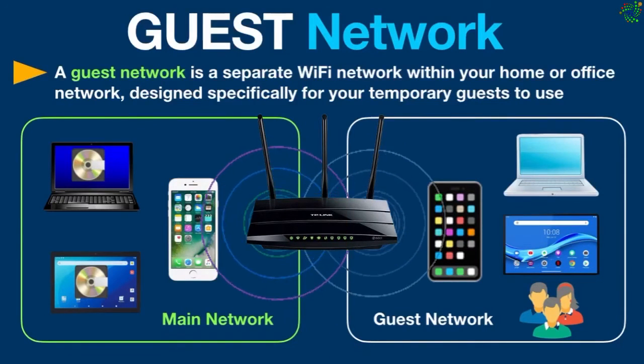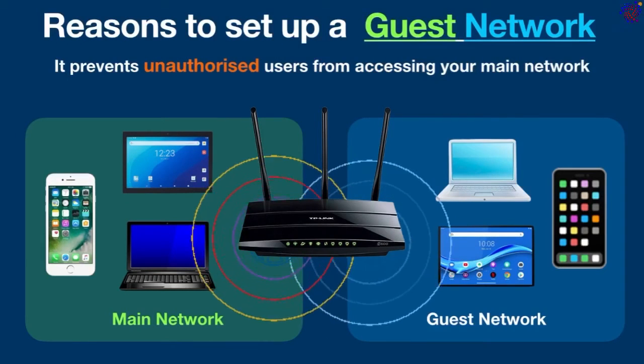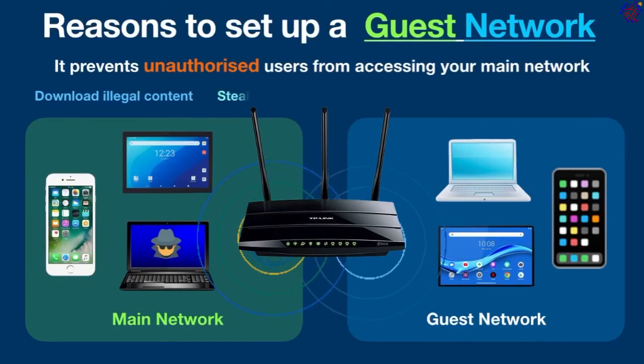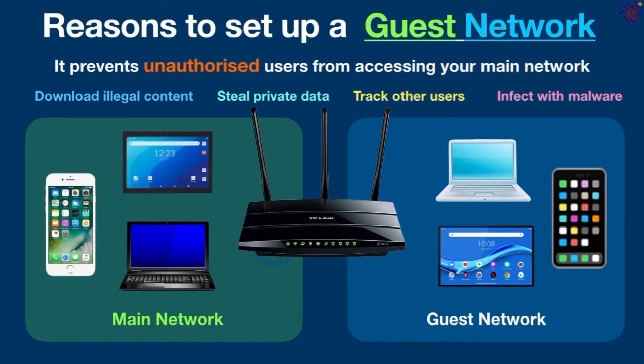And don't worry, it doesn't slow down your internet. Now, what are the reasons to set up a guest network? It prevents unauthorized users from accessing your main network. If someone gets into your main network, they could download illegal content, steal private data, track other users, or infect your network with malware.